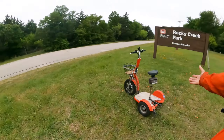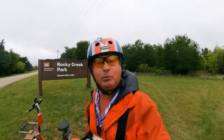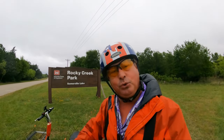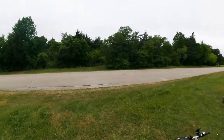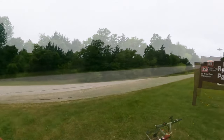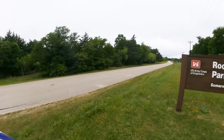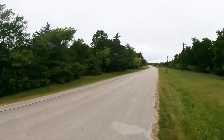I got Little Red, the high-speed mobility scooter. I got the GoPro Hero 9 with the max lens mod. Best of all, I have you. So we're going to jump on Little Red and we're going to take a tour through Rocky Creek Park, Somerville Lake. Hopefully we're going to see some deer because there ain't a lot here. Cue the music!